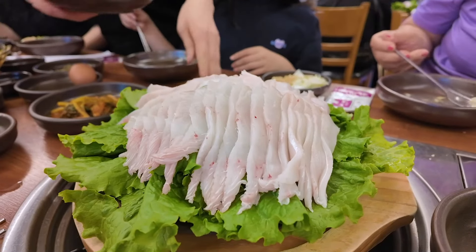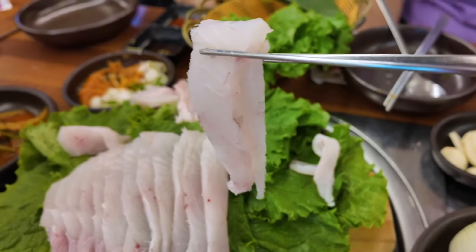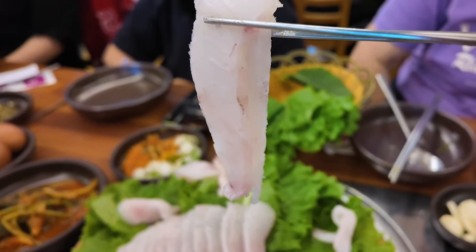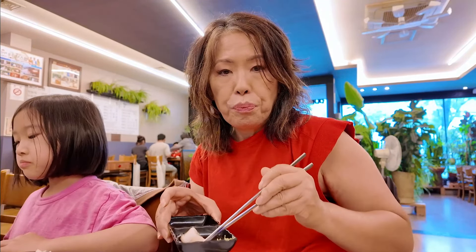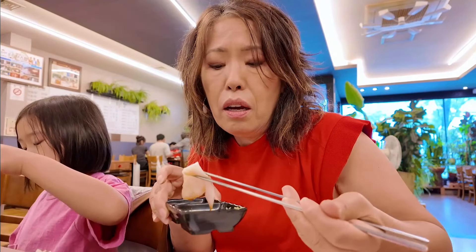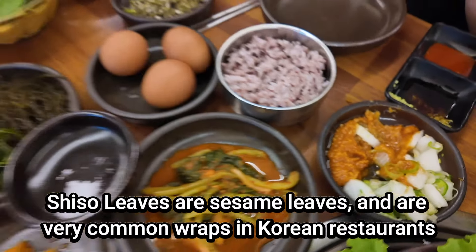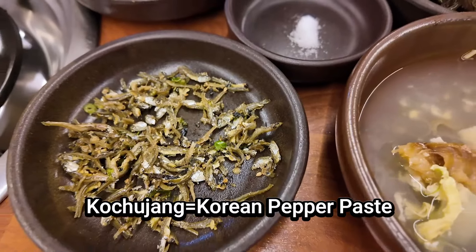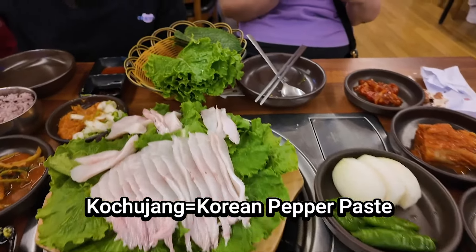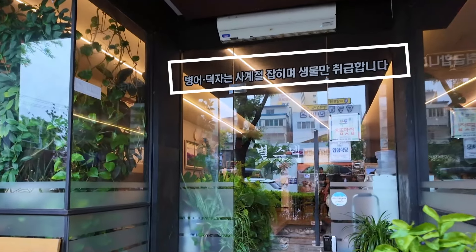Fresh sashimi was presented on a bed of lettuce. It was fresh, clean, and slightly sweet, with a less fatty and firmer texture and a mild flavor. I enjoyed it wrapped in shiso leaves and also tried it with the gochujang-based sauce and seaweed, all of which were incredible. The restaurant proudly states that they only use live fish.